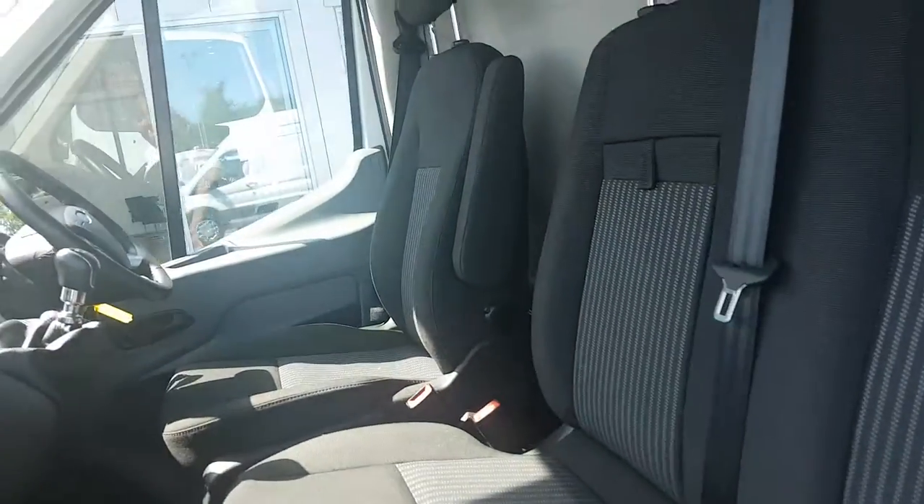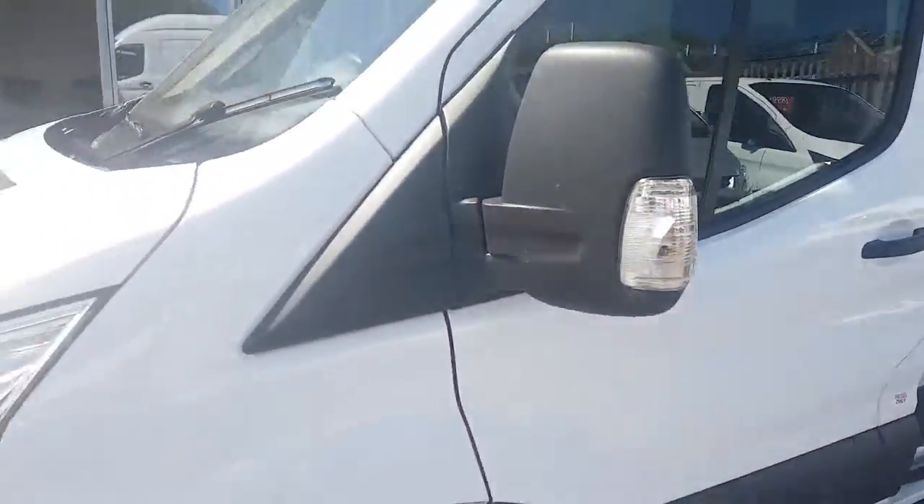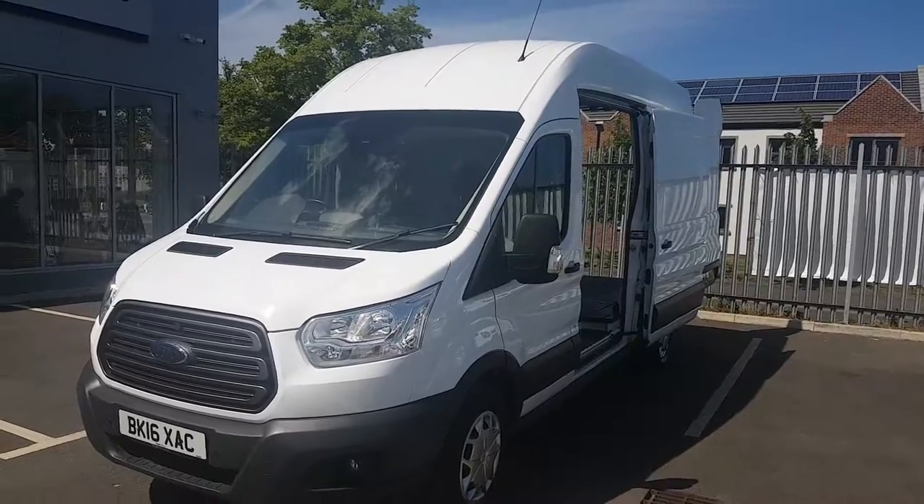There is storage underneath the seats, and also plenty of room in the glove box for anything A4 sized. The vehicle is available at our Gateshead branch in Dunston — telephone number 0191 460 7464.